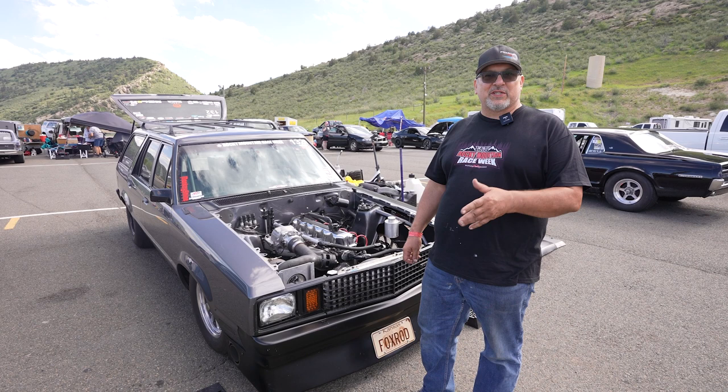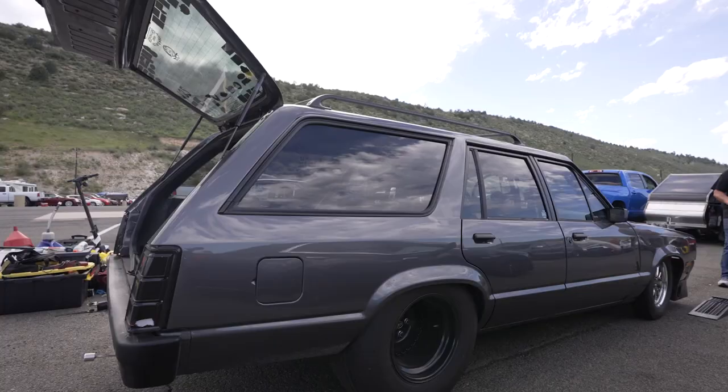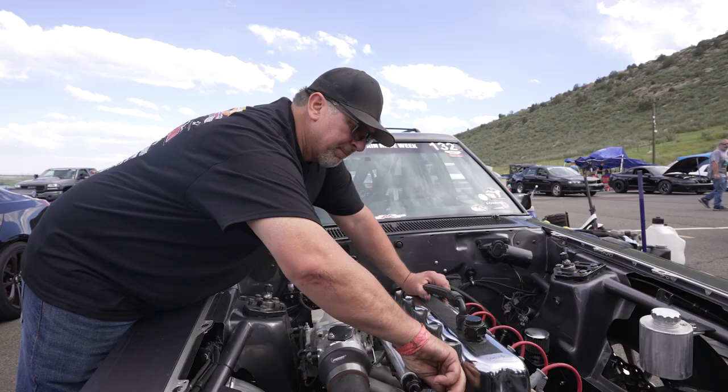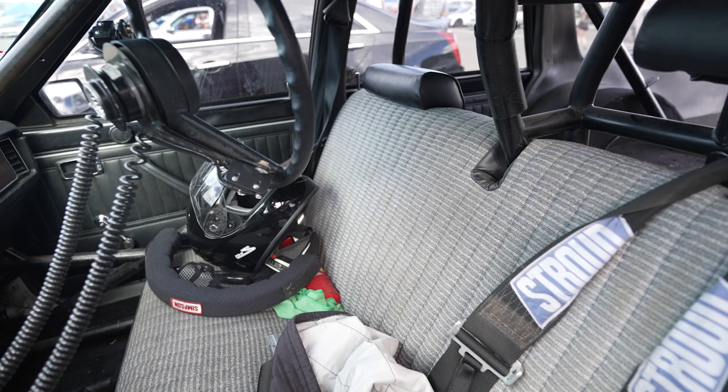We changed a couple things up, and after that the car just sat for a while. I went heads-up racing afterwards, spent a little while doing that, and then was going 4.70s with it.